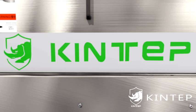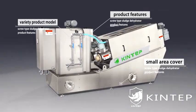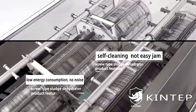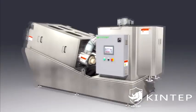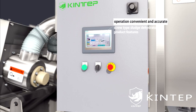Product features: 1. Variety of product models, exquisite design, small area coverage. 2. Self-cleaning, not easy to jam, low energy consumption, no noise. 3. System can be programmed, making operation convenient and accurate.